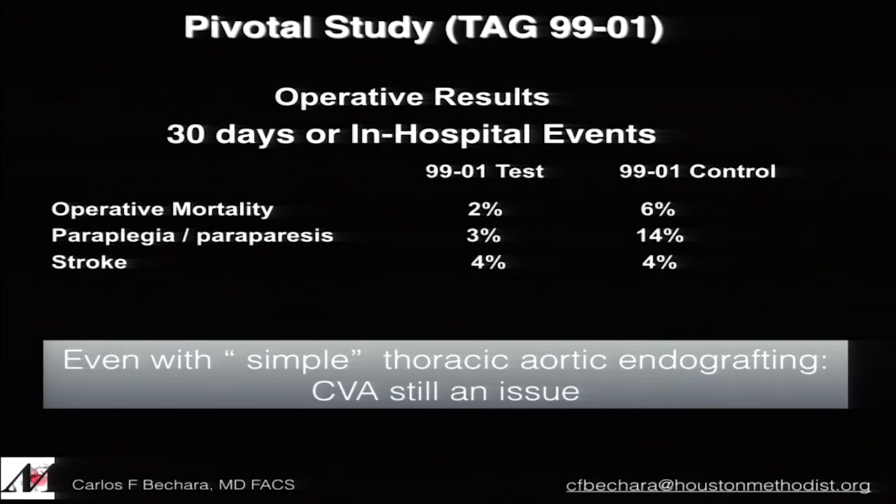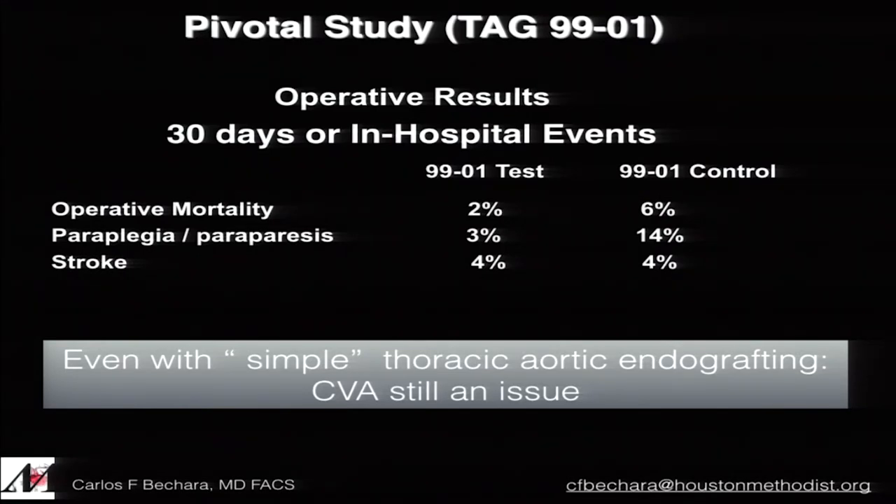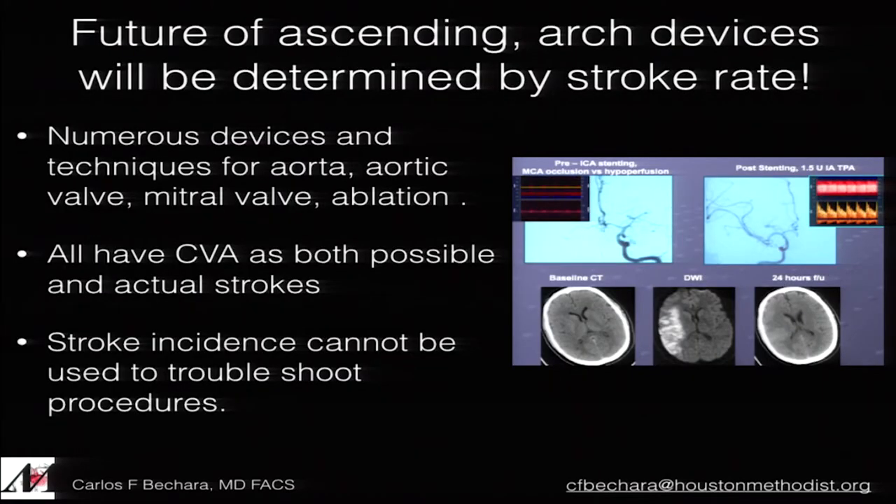I want to go back and emphasize the risk of stroke. Looking at the pivotal trial data — this was consistent across all TEVAR devices — even zone 3 and 4 stenting had a significant risk of stroke at 4%. Obviously, as we march into the arch, the risk of stroke is going to be much higher. We need to do a better job identifying these stroke risks.